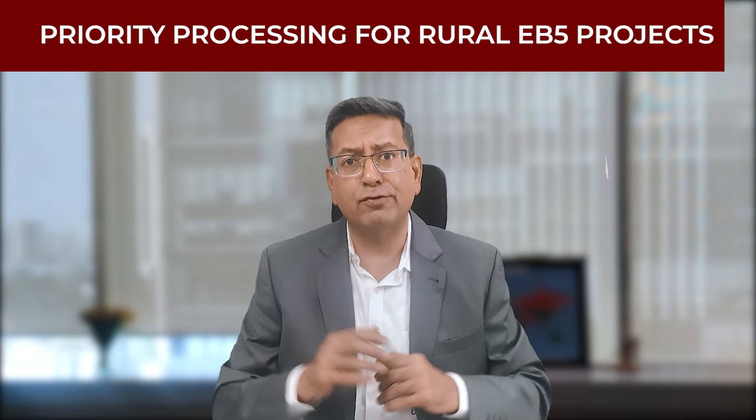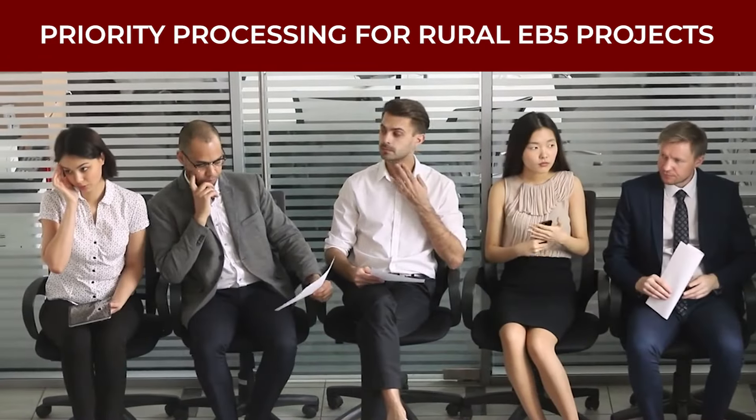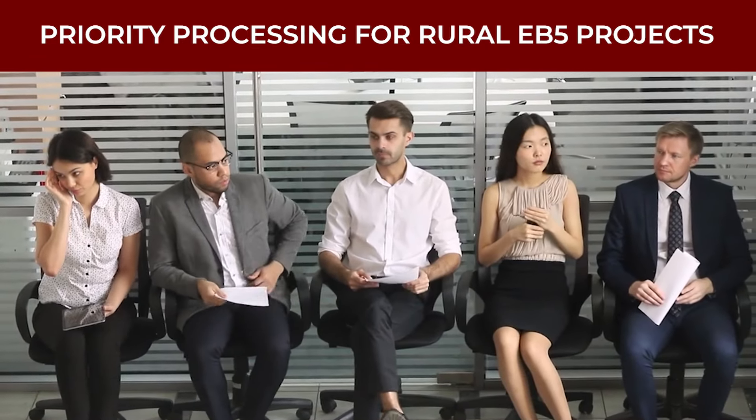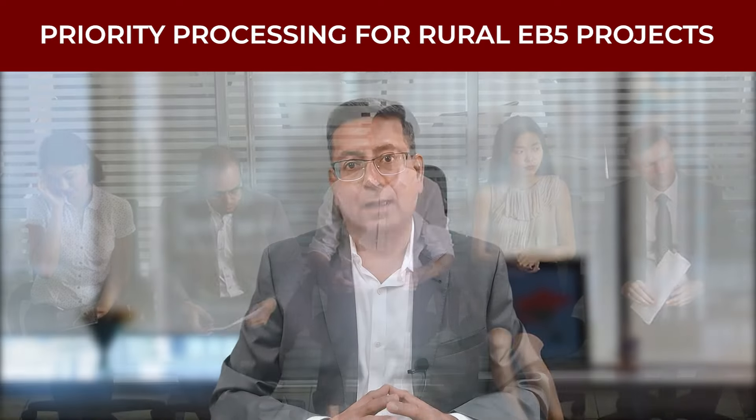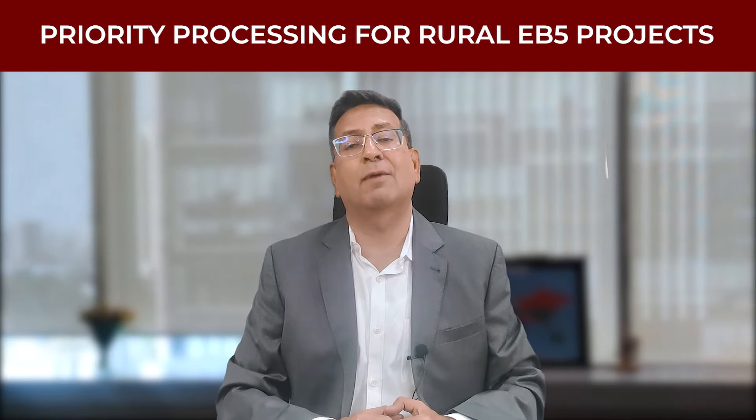I'm sure many of you who have heard about the EB-5 visa program earlier would be concerned about the long processing time of two to three years or even more. And perhaps this may be one of the reasons preventing you from pursuing your American dream.